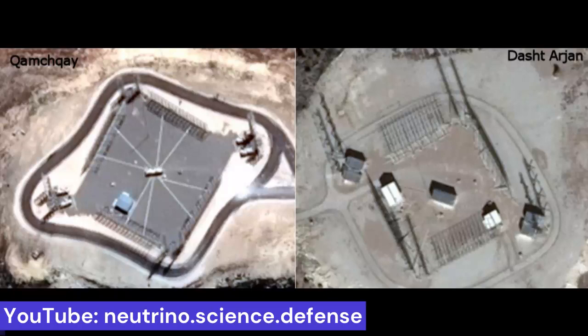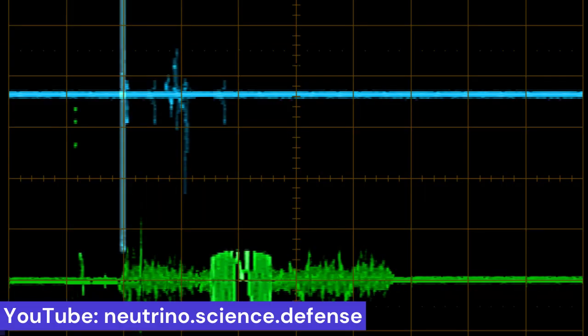With intrapulse modulation, also known as the pulse compression method, a similarly good range resolution can be achieved as with a very short transmission pulse. Intrapulse modulation is a signal processing method used in radar, lidar, and sonar. Transmission pulses are temporally stretched and additionally frequency modulated; in the receiver, the signal is temporally compressed again by correlation to the same resolution as with very short intensive pulses, for which considerably more powerful amplifiers would otherwise be necessary.